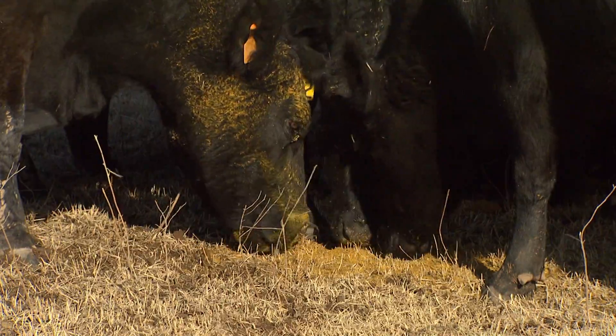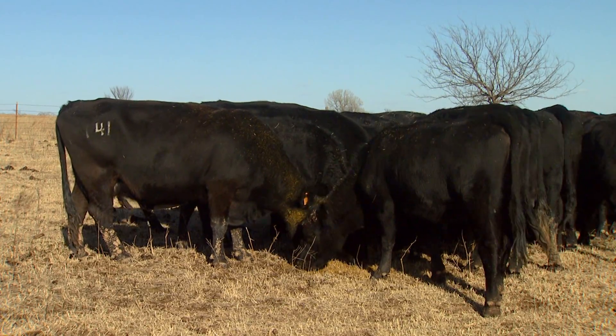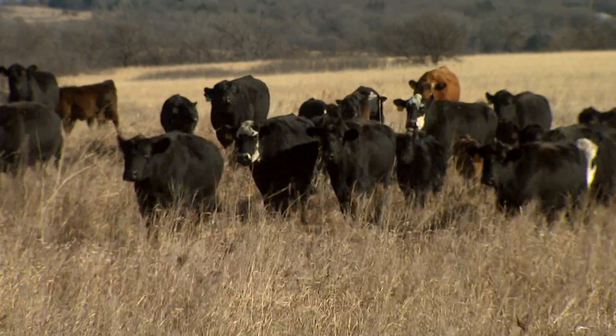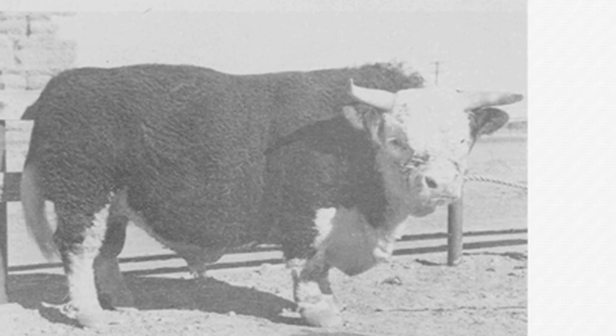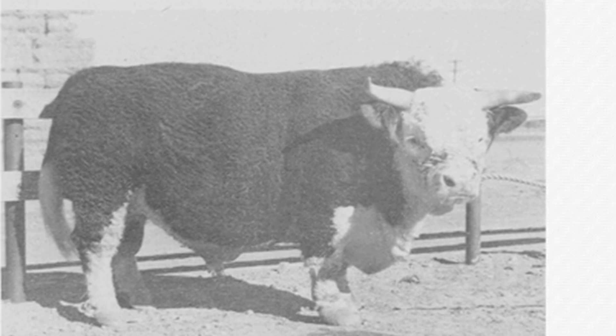Like people, genetic defects in cattle are nothing new and definitely not specific to only one breed. In the 50s and 60s, for instance, we'll remember the fear that our fathers and grandfathers had whenever they went to buy a bull about the genetic defect snorter dwarfism.